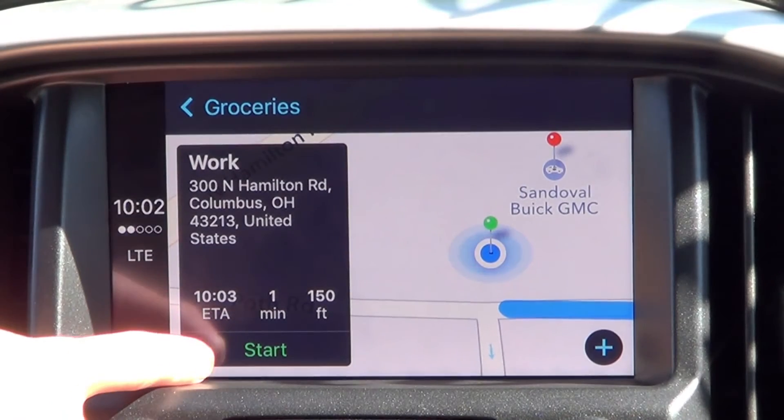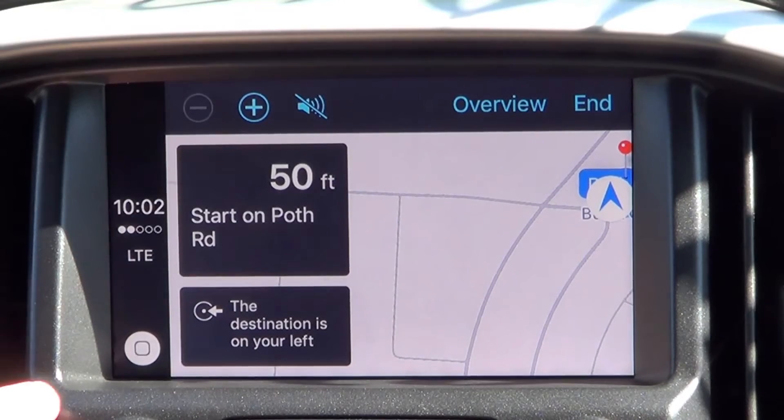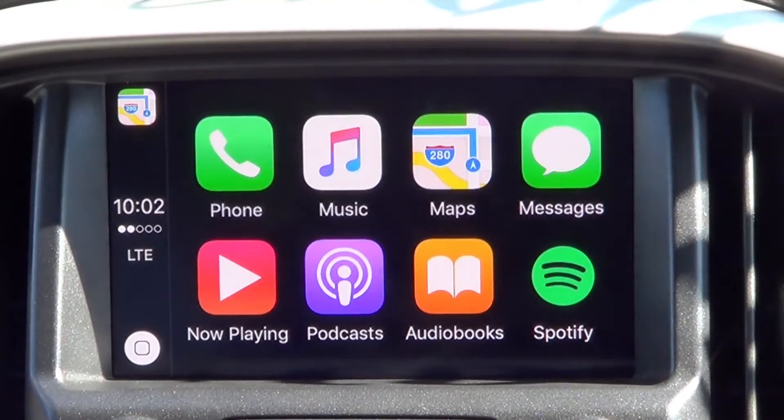And then we can plan around. To return to our main menu, we'll hit the home button. And that's how you use maps on Apple CarPlay. Stay tuned for our other videos where we detail other features of Apple CarPlay.